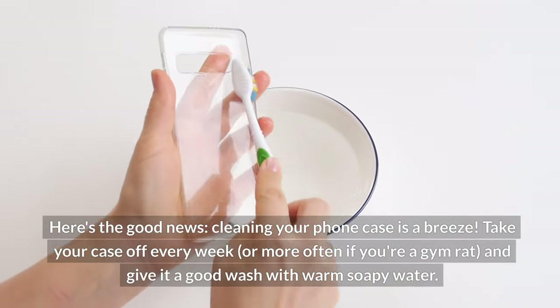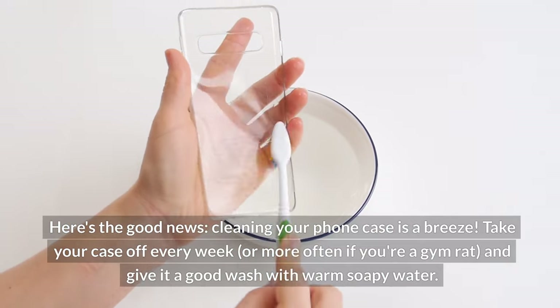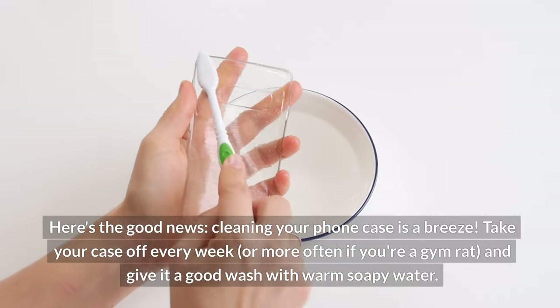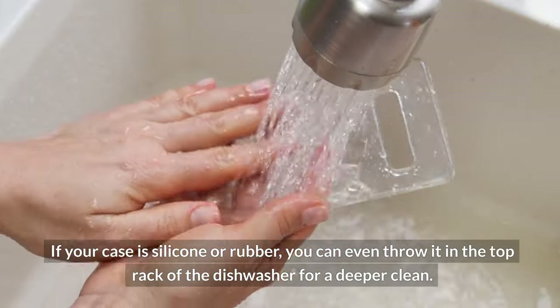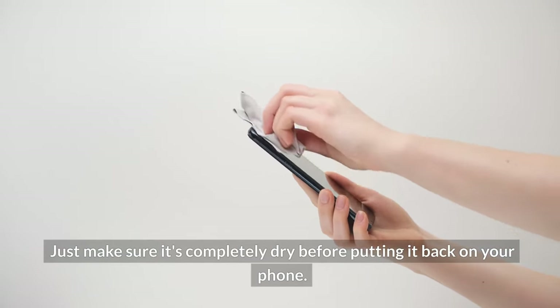Here's the good news — cleaning your phone case is a breeze. Take your case off every week, or more often if you're a gym rat, and give it a good wash with warm soapy water. If your case is silicone or rubber, you can even throw it in the top rack of the dishwasher for a deeper clean. Just make sure it's completely dry before putting it back on your phone.